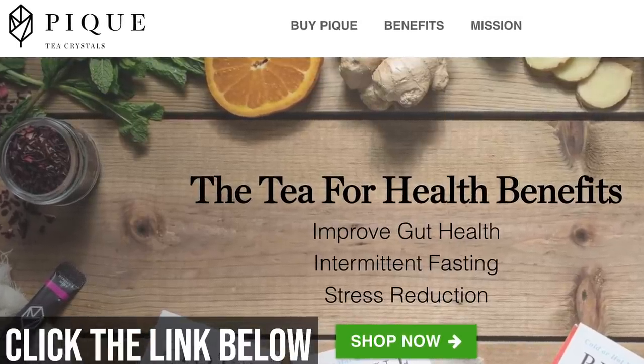As always, if you have ideas for future videos, let me know. Please help support this channel by taking advantage of the Peak Tea Crystals down in the description below. Look forward to seeing you in the next video — thanks again for watching.